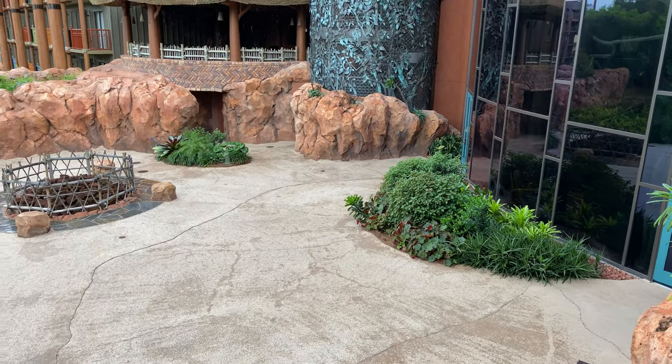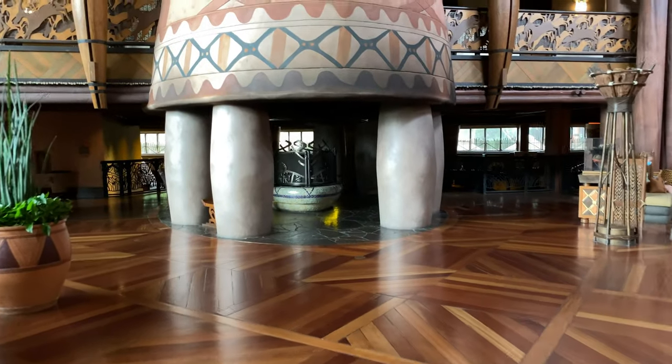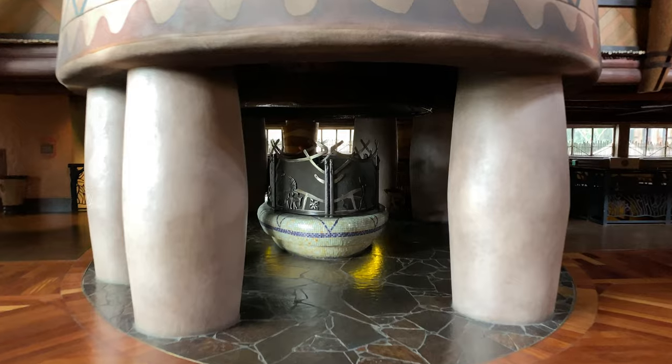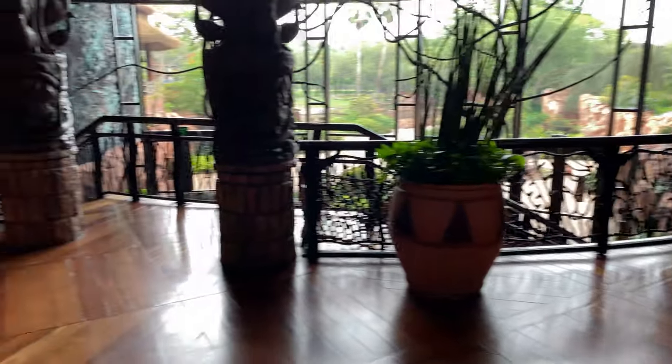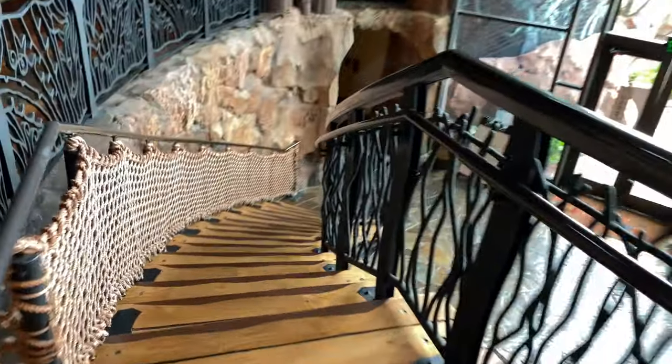Here's a look at the exterior of Jumbo House with the Arusha Fire Pit. And just up ahead here is a fireplace and an oversized hearth, but it doesn't look like it's operating today. Just over to the left-hand side there are some steps that will take us down to the Arusha Rock Savannah Overlook. Let's go down the steps now.